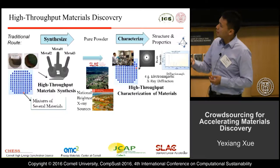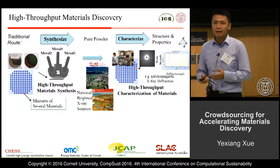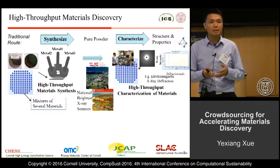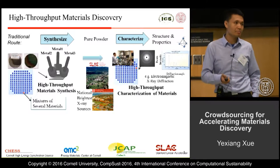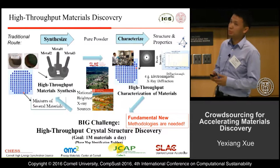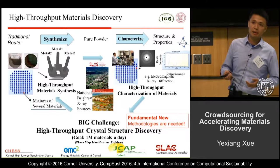The materials synthesized from this high-throughput pipeline are, unlike the traditional route, often a mixture of several materials. This violates the fundamental assumption of the traditional analysis pipeline, so we do require new methodologies to analyze the data that comes out from this high-throughput pipeline.